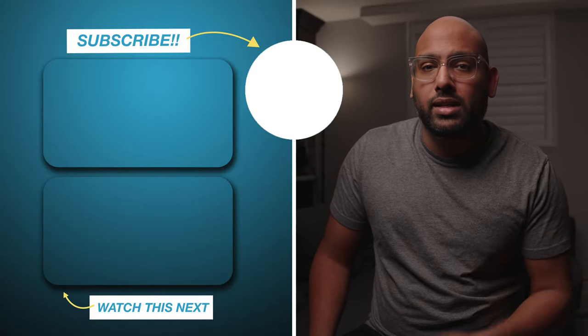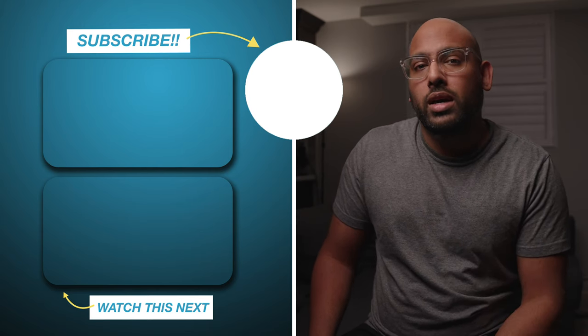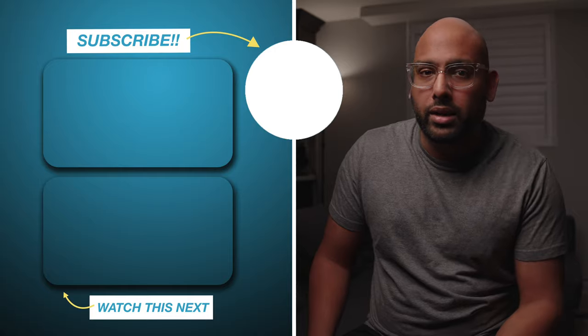Alright, so if you have any questions, let me know in the comment section down below. Please like and subscribe, and I'll see you in the new year. Happy holidays, everybody. Peace.